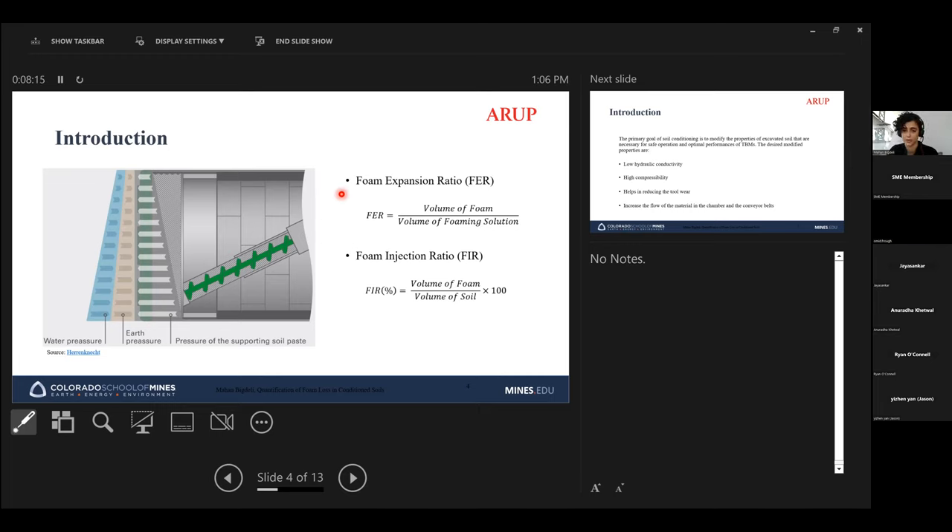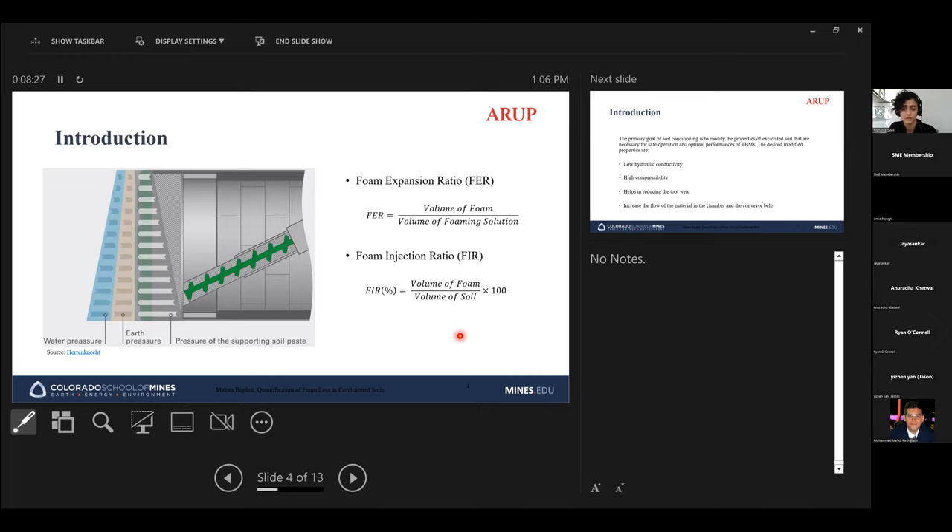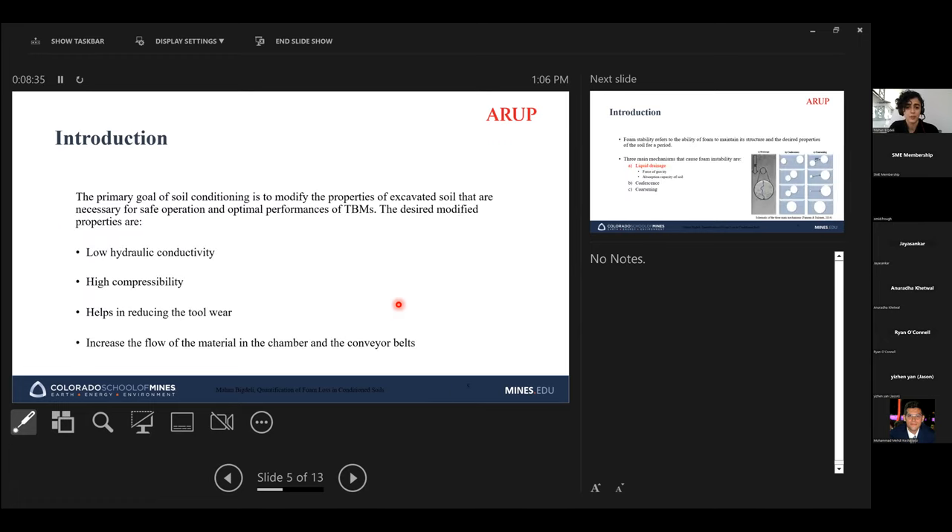When dealing with foam, we constantly refer to two foam properties: FER and FIR. FER, or Foam Expansion Ratio, is defined as the ratio of the volume of foam to the volume of foaming solution. FIR, or Foam Injection Ratio, is defined as the volume of foam to the volume of soil, and it is usually expressed as a percentage.